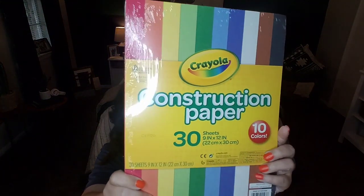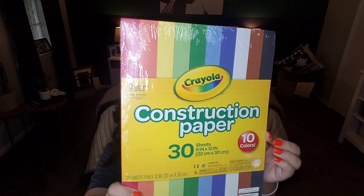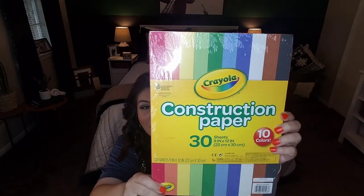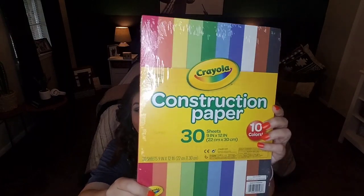Another item I picked up was this 30-sheet pack of Crayola construction paper in a variety of 10 colors. I picked this up mainly for the Crayola crown theme giveaway, which is basically done — this is the last addition going in there. The giveaway I'm doing today is purple-themed. This construction paper is also great for kids in school or doing crafts at home — it's a name brand.